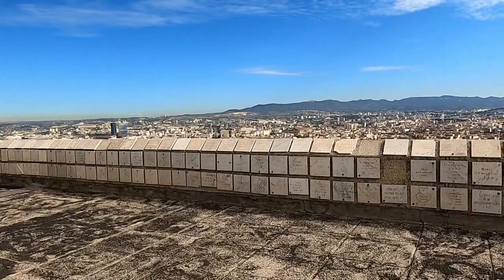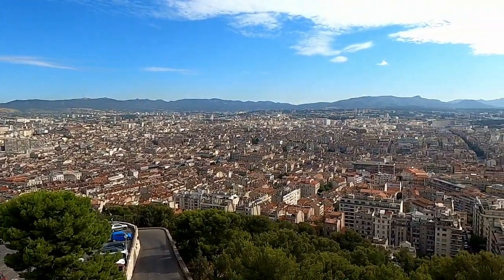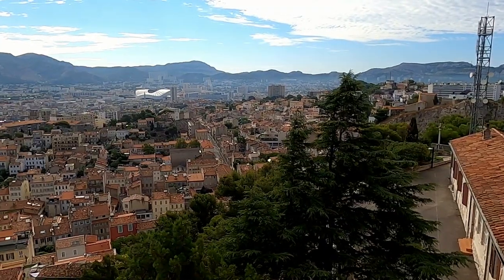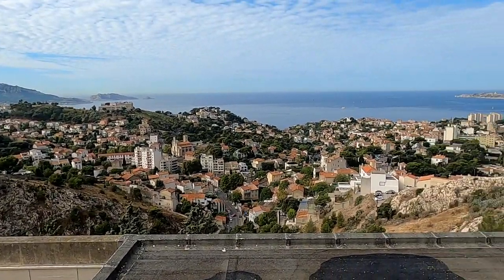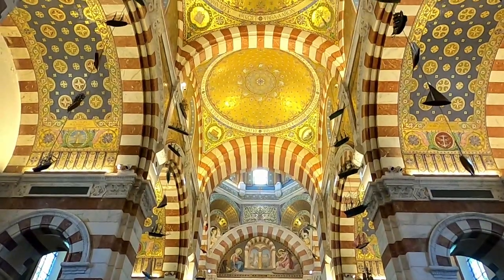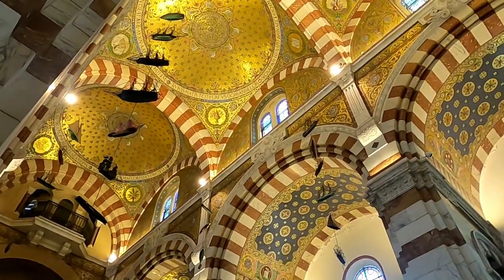The Notre Dame de la Garde is located on the highest natural point in Marseille and is visible from most places in the city. It is the most visited site and the best viewpoint to see Marseille. From here you can see the harbour as well as the Château d'If, famous for a prison that was there for nearly 400 years. The construction of the basilica began in 1852 and lasted 21 years. What impressed me most personally was the gold ceiling and the fact that all the paintings and decorations inside were so connected to the seafaring history of the city.